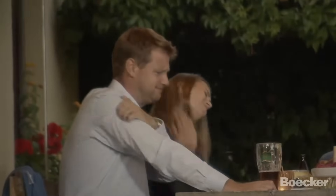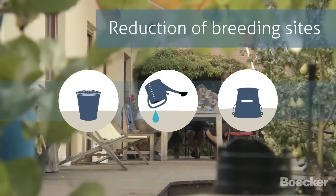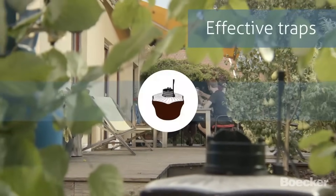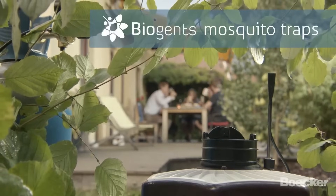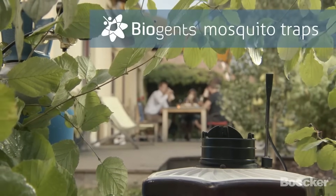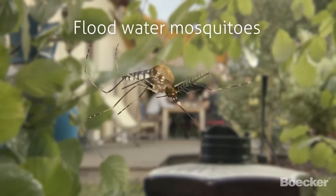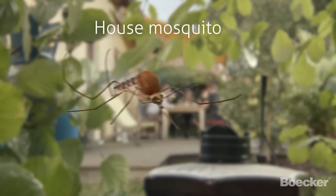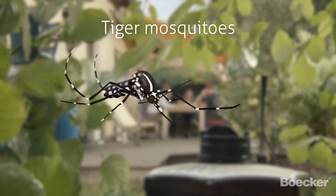Want to get out of focus? Together with the reduction of breeding sites, effective traps can do the job. Biogen's mosquito traps with CO2 catch mosquitoes of all species, such as floodwater mosquitoes, house mosquitoes, and tiger mosquitoes.